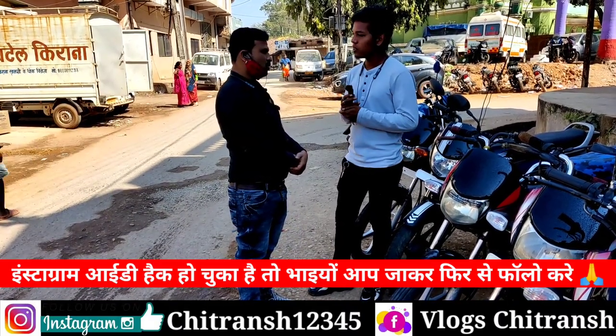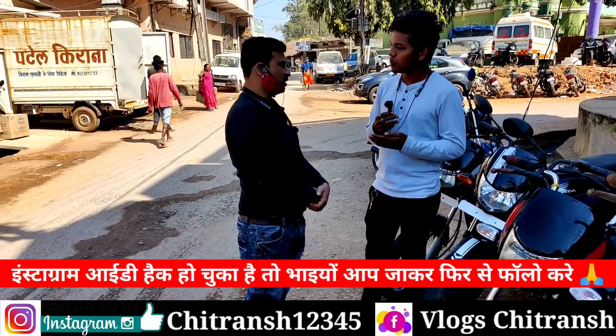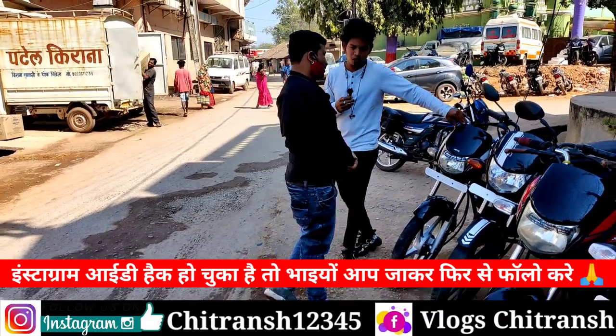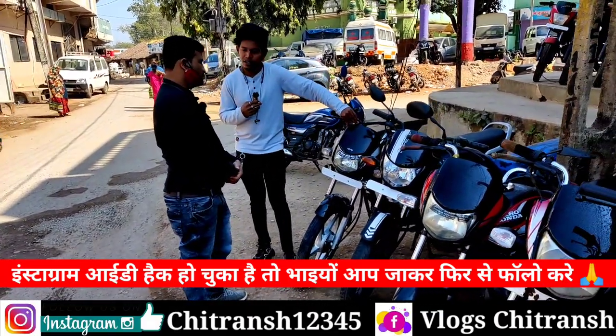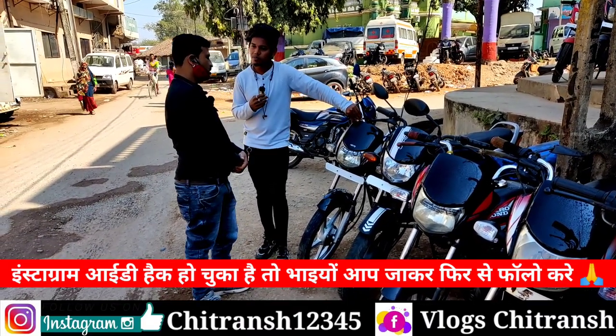Starting price — what are you going to offer? Starting price is 32,000. This is the Deluxe model, 2015 model, 35,000. Passing from Raipur.